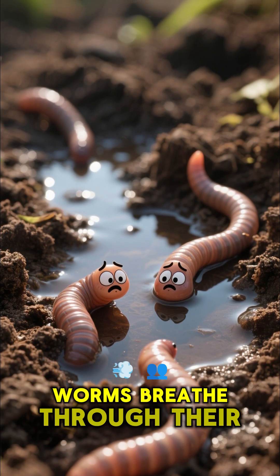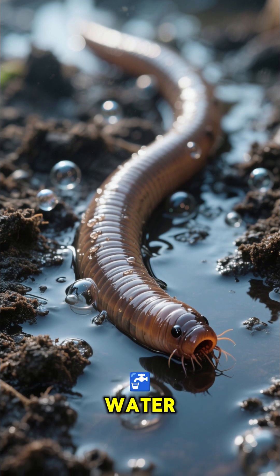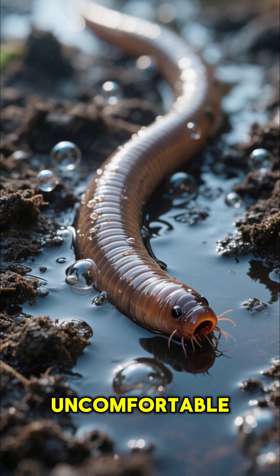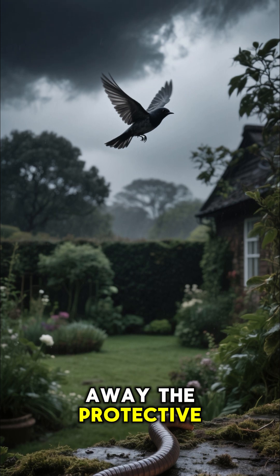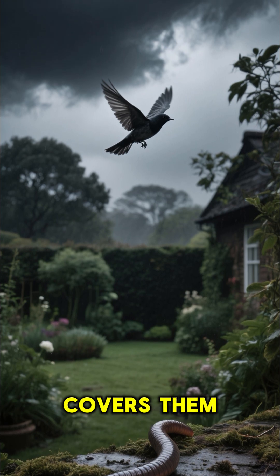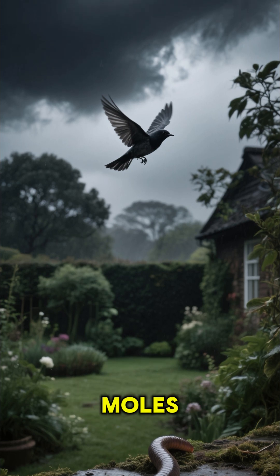You see, worms breathe through their skin. And so when the soil is flooded with water, they can't breathe and they become very uncomfortable. To make things worse, the rain also washes away the protective layer of dirt that covers them, leaving them vulnerable to predators like birds and moles.